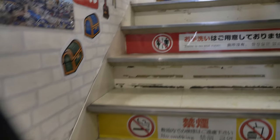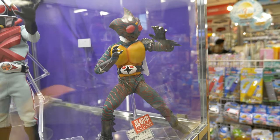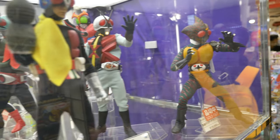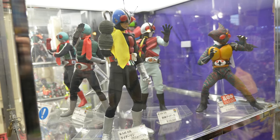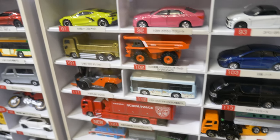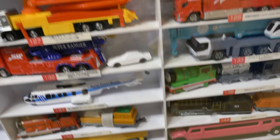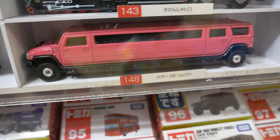The cameraman climbs one flight of stairs deeper into the shop. There are superhero action figures with bug helmets, and one just has a Captain Hook-style hook for a hand. In a glass case are little matchbox cars with numbered labels, including number 148, a Stretch Hummer in pink.